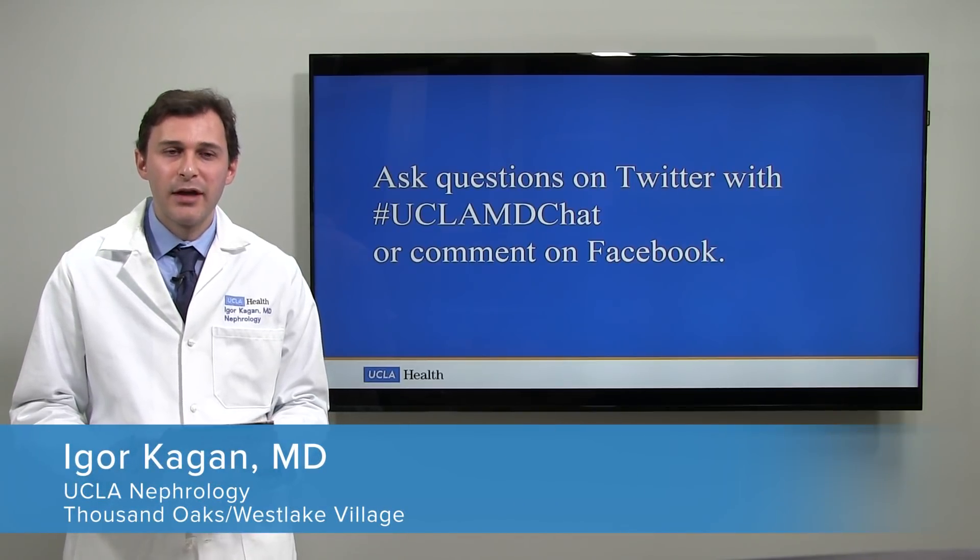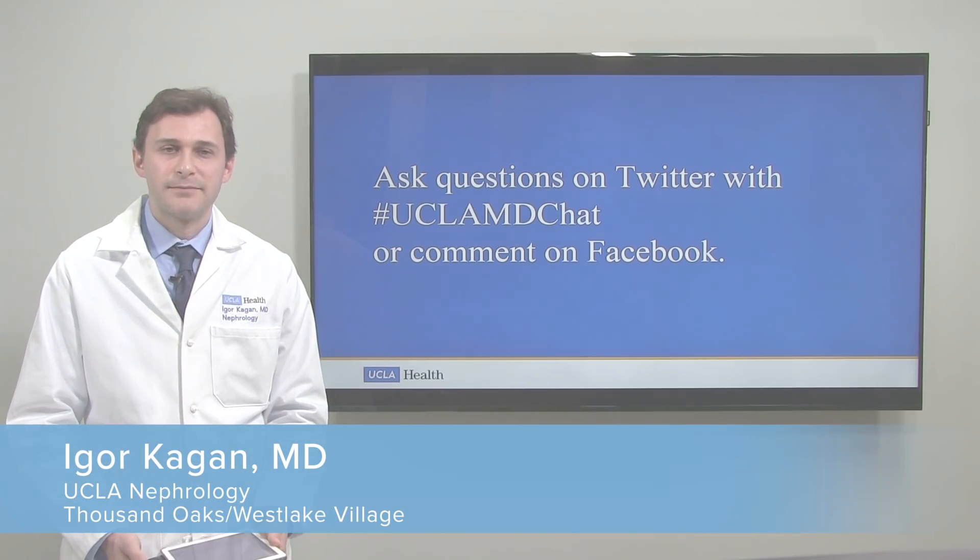Those are the questions for now. Thank you so much for tuning in.